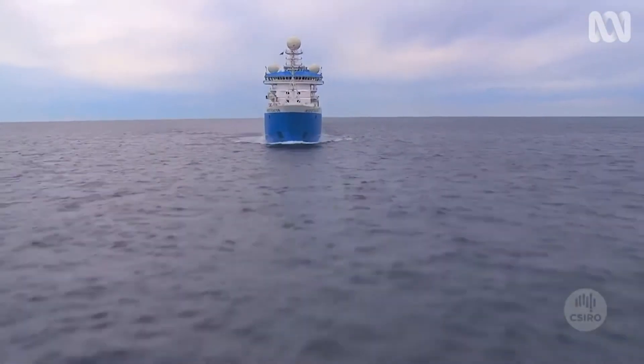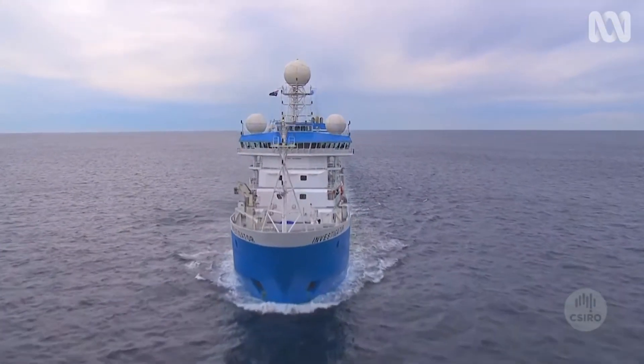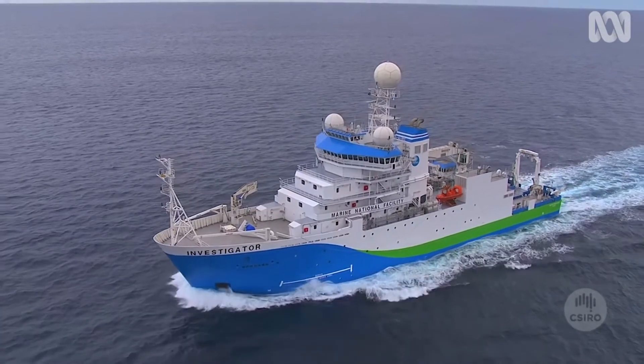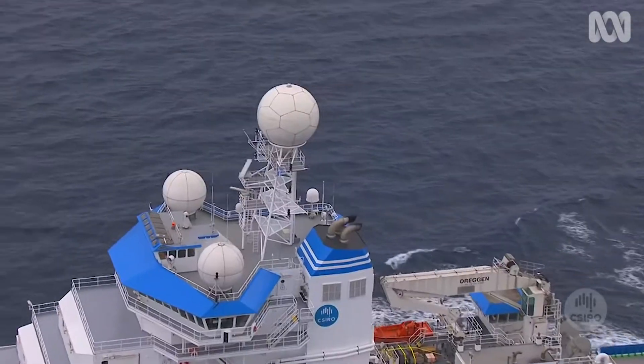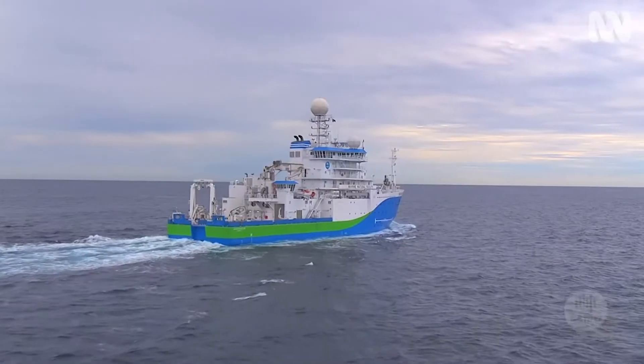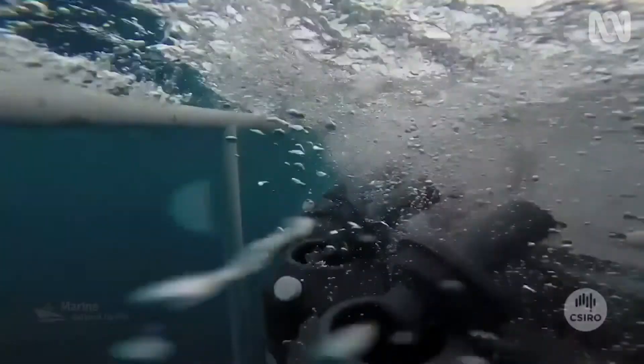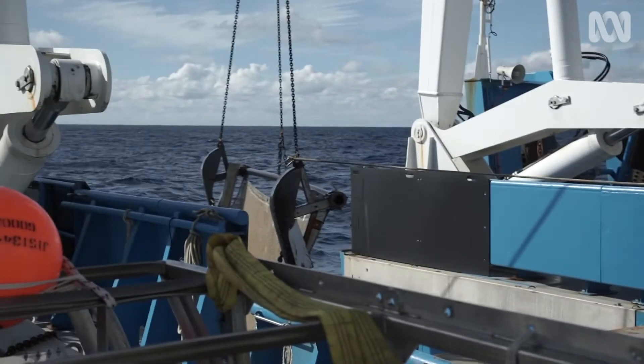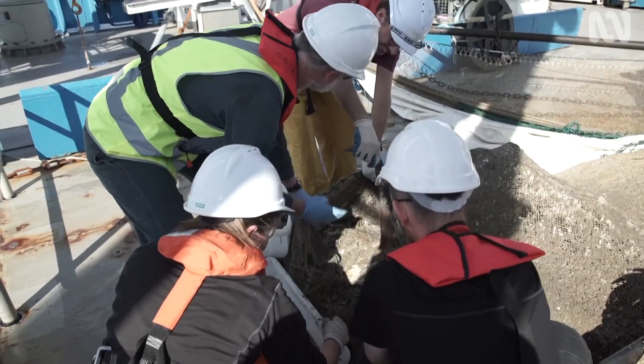So recently I was on the Sampling the Abyss expedition. We were really lucky — we went on the RV Investigator, which is the big blue water research vessel for Australia. It's a giant ship, absolutely huge and fantastic. We send down equipment off the back of the ship — scientific trawls, leads and nets — collecting samples from 4,000 metres down.